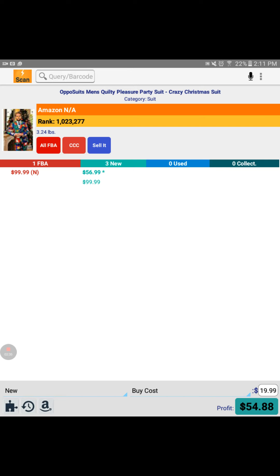Now if I was not going to sell it on FBA and I was going to merchant fulfill it — like the one under the green column — the buy box has $56.99 probably because the one FBAer might be out. But if I tap the $56.99, you'll notice down in the corner it changes my profit to $18.33. So that's a little bit on how you use it.